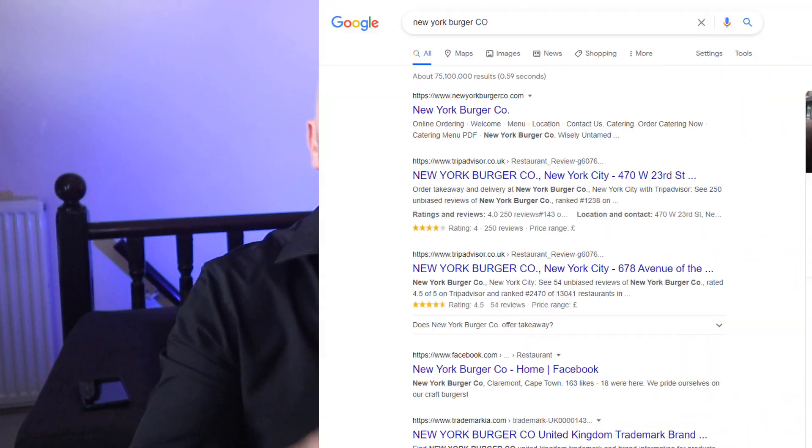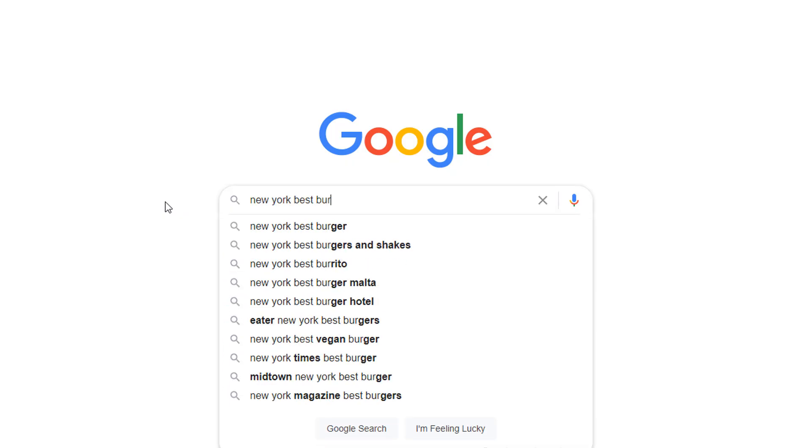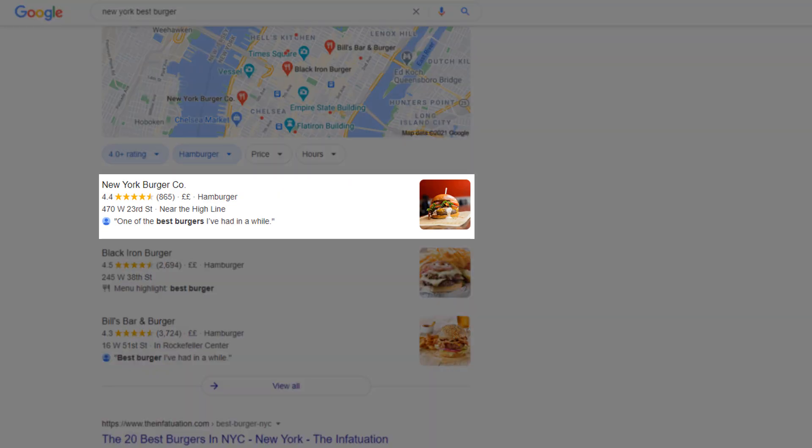What is Google My Business and how does it work? Google My Business is a free tool that enables you to create a listing for your business, which can be found by potential customers in Google Search and Google Maps. That's the simple answer, and if you're happy with that you could stop watching this video right here.